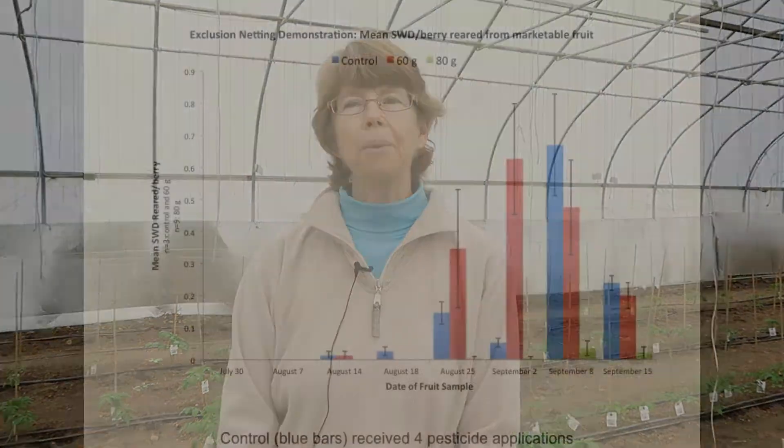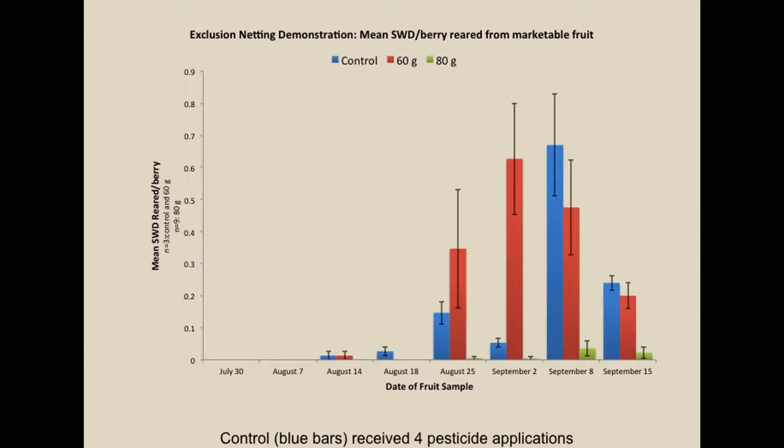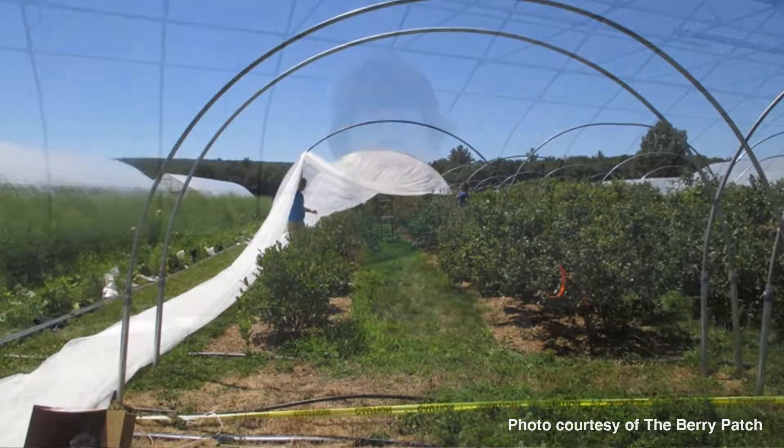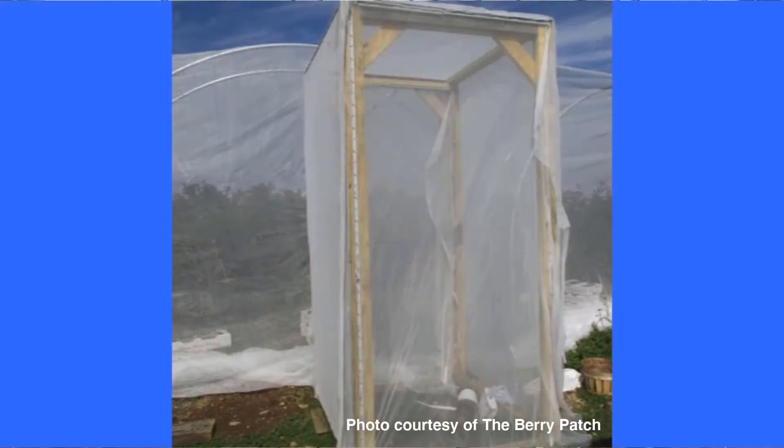In year one we compared 80 gram exclusion netting to 60 gram exclusion netting to blueberries that were protected with just bird netting and to which we applied pesticides four times. We had 0.67 percent infestation in the excluded part. We covered the plants from the ground side of one planting to the ground side of the other planting using three sheets of exclusion netting, and we had one double doorway so that you could enter the planting through one defined entryway.